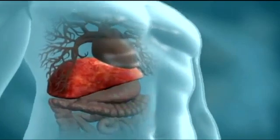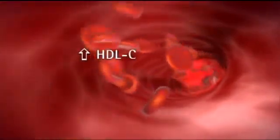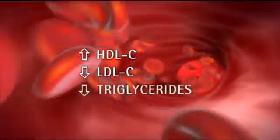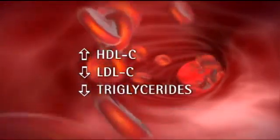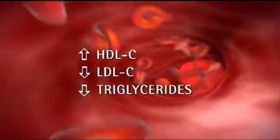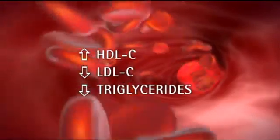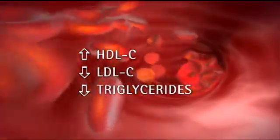Nicotinic acid is believed to modify lipid levels through interactions within the liver and peripheral tissues. The resulting lipid effects include significant increases in HDL cholesterol levels, as well as significant reductions in levels of LDL cholesterol and triglycerides. This profile can complement the lipid profile of statins and other agents whose primary efficacy is the lowering of LDL cholesterol.